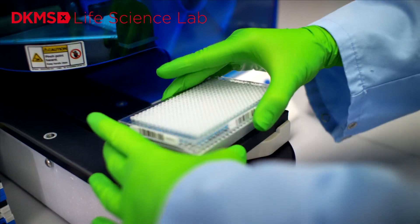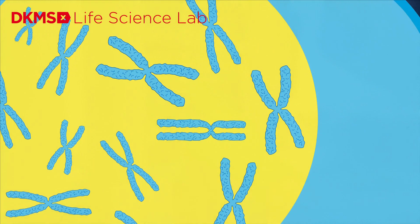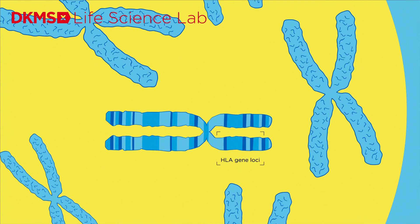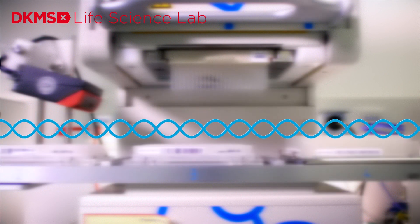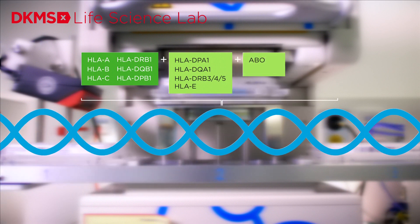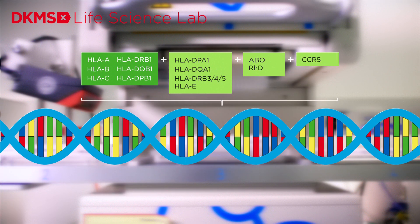This is when the actual analysis begins. Characterizing the genetic makeup of stem cell donors, commonly referred to as typing, requires the determination of their HLA types. Exactly these sections are now copied and analyzed using state-of-the-art technologies. In addition to conventional HLA typing, other HLA gene loci, the blood group systems ABO and RHD, as well as a special mutation on the CCR5 gene, are also analyzed.